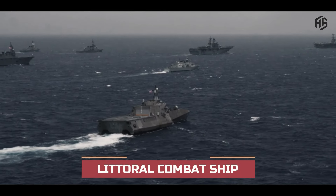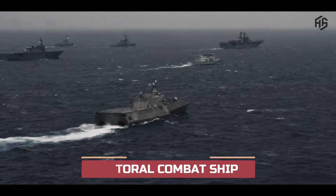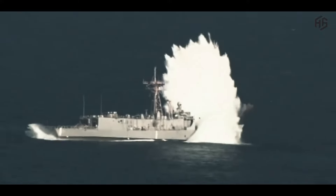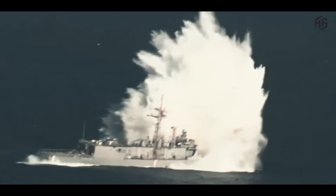The Littoral Combat Ship is on the comeback trail — arguably one of the prime examples of government waste in recent history. The U.S. Navy's fleet of Littoral Combat Ships, LCS, have been plagued by inefficiency, design flaws, and early scrapings.